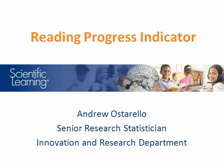Hello, my name is Andrew Ostorello, and I'm the Senior Research Statistician in the Scientific Learning Innovation and Research Department. In 2007, Scientific Learning introduced Reading Progress Indicator, or RPI. RPI is a reading and language assessment. This video reviews the key features of RPI, demonstrates its close relationship to a wide array of high-stakes reading tests, and shows how it can be used to forecast future district reading success.